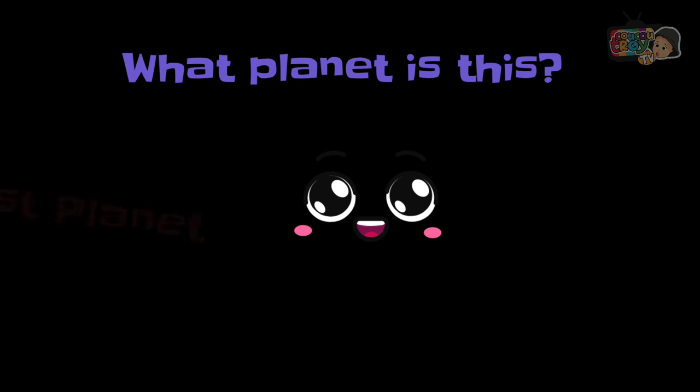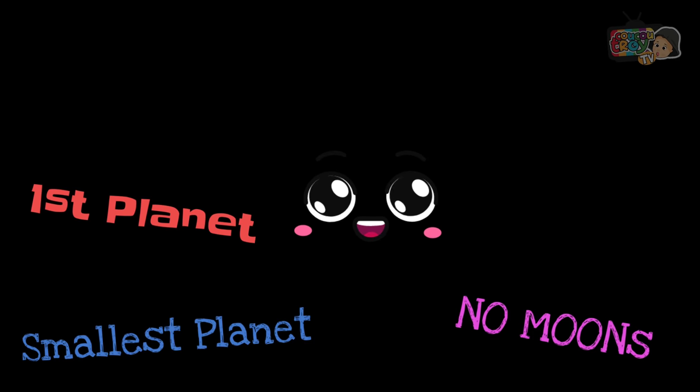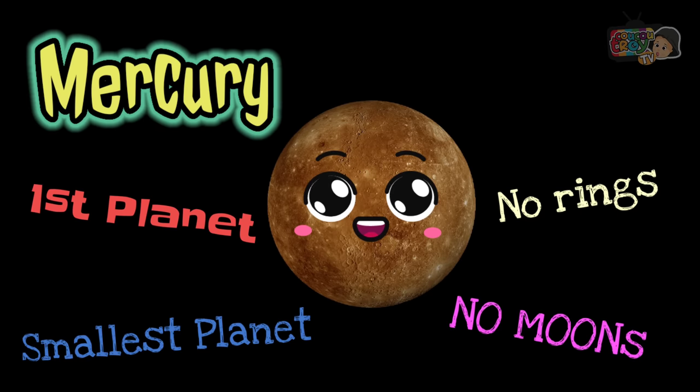What planet is this? It's the first planet, the smallest planet. It has no moons and no rings. It's Mercury.